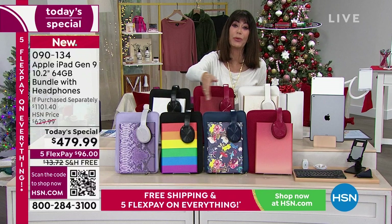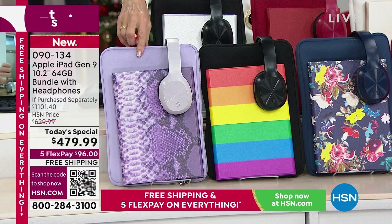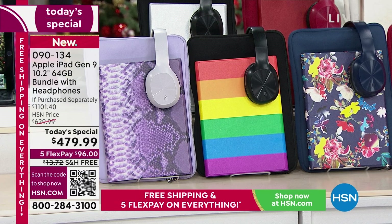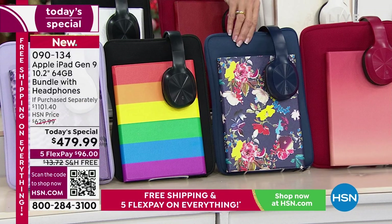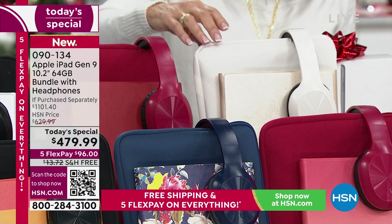Over here we have it in this fabulous Purple Python. Think about this for different members of the family. We have it available in the stripe — how festive is that! Over here we have it in that beautiful floral, and the case on that one is navy. Then look at the ombre — the ombre has always been one of the more popular colors. Up here we also have it in all of the basics: gold, red, and silver.